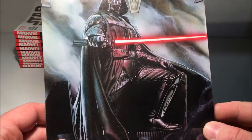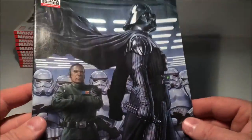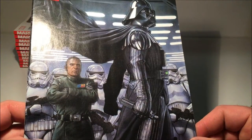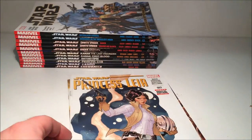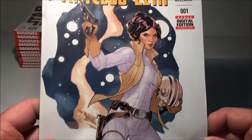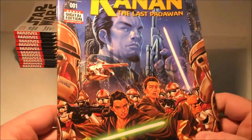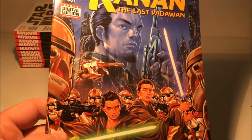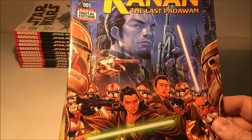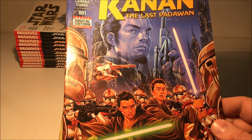Darth Vader number one is probably one of my favorite stories — it's pretty good, I'm enjoying it a lot. Cool cover on Darth Vader number two as well. Then Princess Leia number one and Kanan number one. Once I bought the Kanan issue, I kind of decided it was getting a little bit too expensive to try and keep up with single issues.